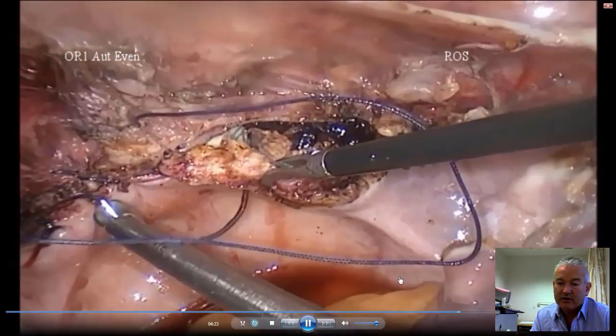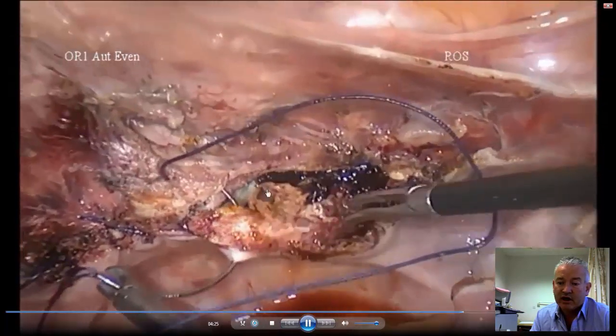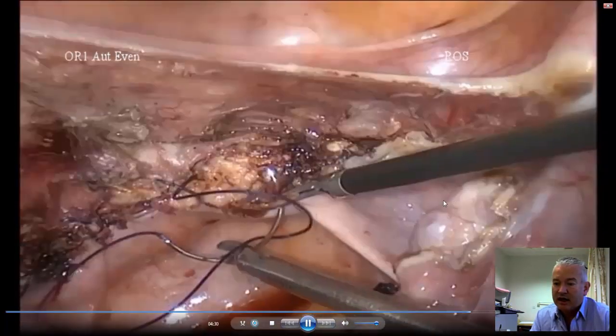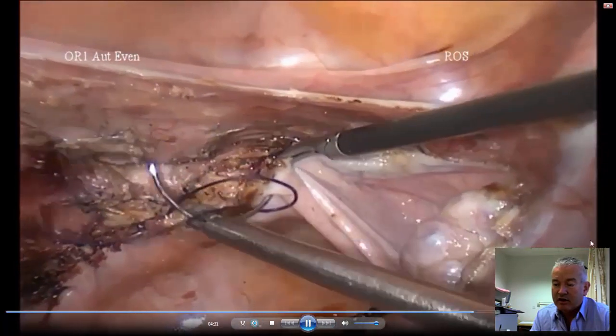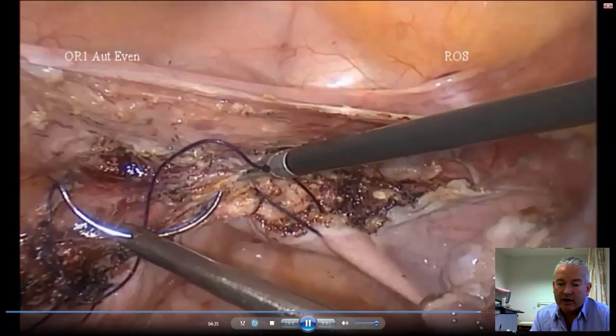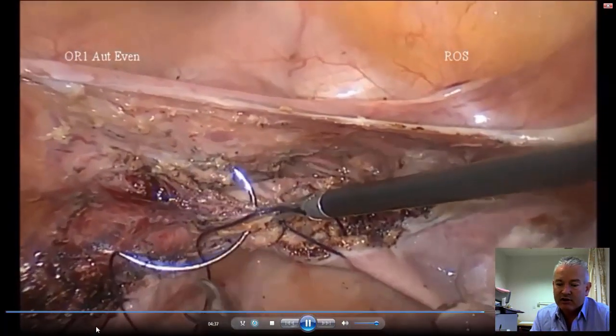We'll start suturing the vagina — the cuff of the vagina — closed, including the uterosacral ligaments, while trying to avoid the ureter. This is showing the ovary on that side, and just closing the vaginal vault like that.